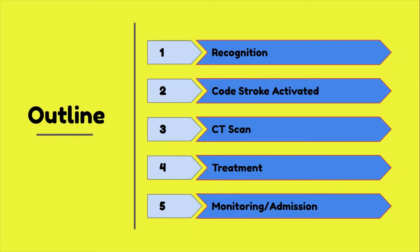I want to start by discussing the overall steps during a cold stroke. First and foremost, stroke-like symptoms must be recognized in your patient. Then a cold stroke alert is activated, followed by the patient being transported to CT for scans of their brain, and ultimately the appropriate treatments are implemented and your patient gets admitted for monitoring and observation. There are a lot of details in between these steps, which we're going to go over in the next few slides.